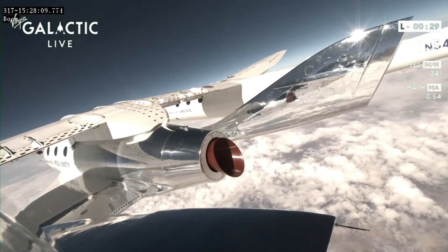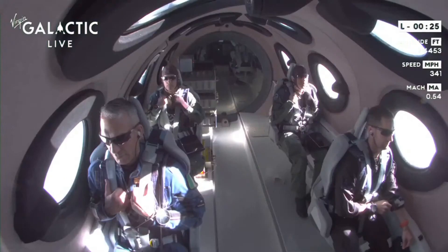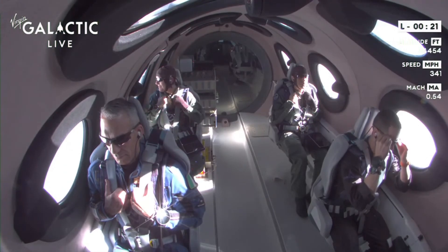Meanwhile, the spaceship pilots will push forward on the stick all the way, preparing for a release. We're now approximately 20 seconds from release.